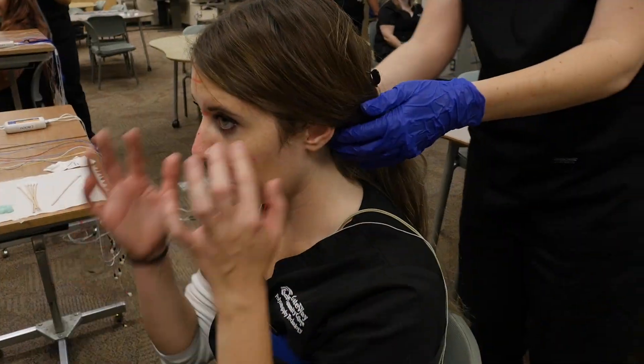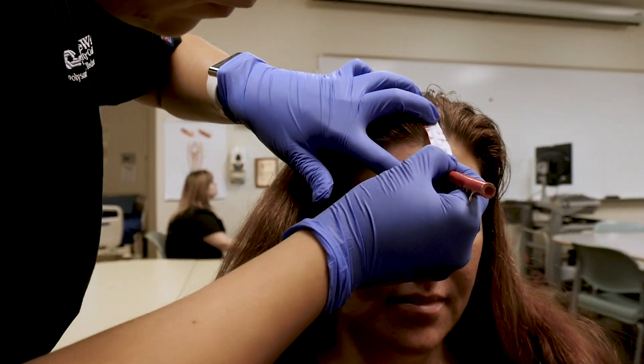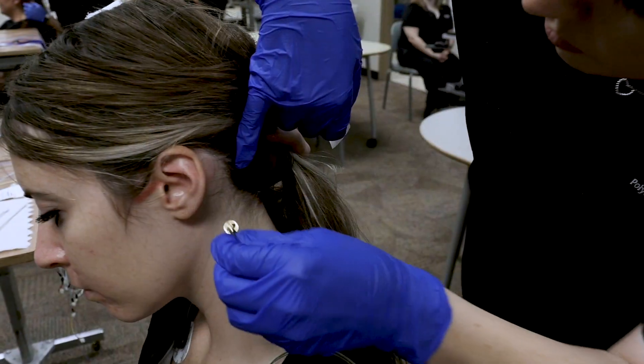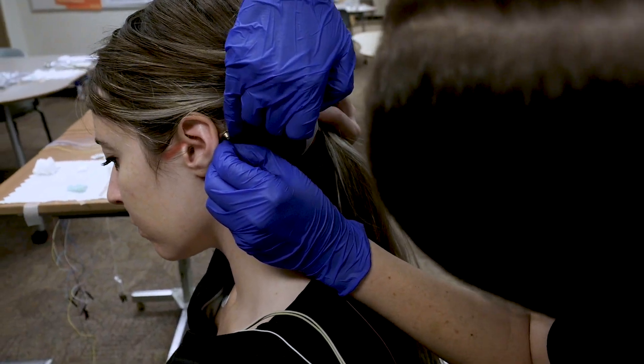Our labs are well equipped with the necessary supplies and equipment for our students to acquire clinical skills needed for them to become successful technologists. We initially focus on teaching students how to measure a head and apply electrodes in order for them to be able to do an electroencephalogram, also known as an EEG, which is an electrical recording of brain activity.